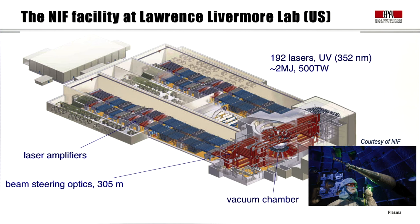The NIF system has 192 lasers, with a record pulse energy of about 2 MJ and a power of about 500 TW. These are UV lasers at 352 nm wavelength. The picture shows the laser amplifiers, the beam-steering optics over about 300 m of length, and at the end the vacuum chamber containing the pellet, which is held in place by a special positioning system.